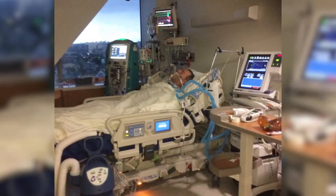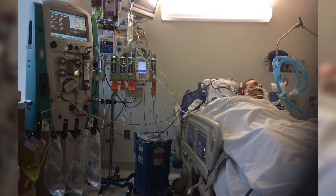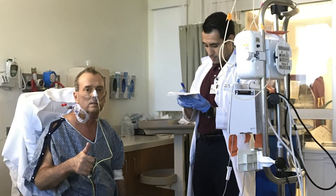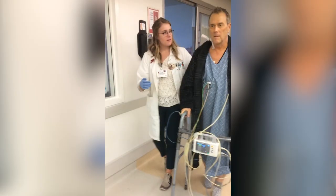I was admitted to USC Verdugo Hills Hospital, first at the emergency room and then transferred immediately to the intensive care unit. Through a number of tests, I was diagnosed with a severe case of pancreatitis, which causes, frankly, multiple organ failure. The decision was made to transfer me by ambulance to USC Keck, where I could get specialized care from a number of doctors in a variety of fields.